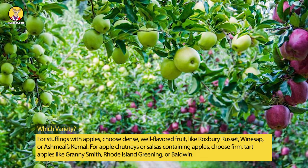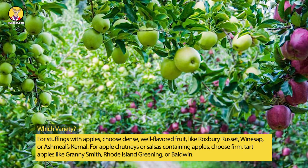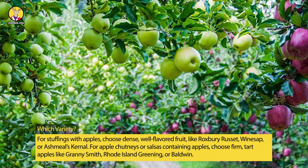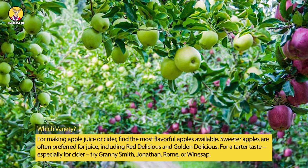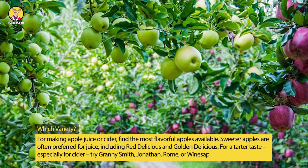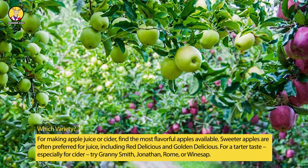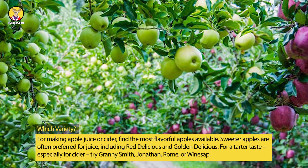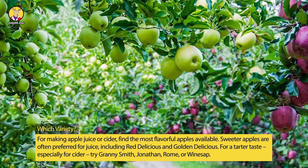For apple chutneys or sauces containing apples, choose firm, tart apples like Granny Smith, Rhode Island Greening, or Baldwin. For making apple juice or cider, find the most flavorful apples available. Sweeter apples are often preferred for juice, including Red Delicious and Golden Delicious. For a tarter taste, especially for cider, try Granny Smith, Jonathan, Rome, or Winesap.